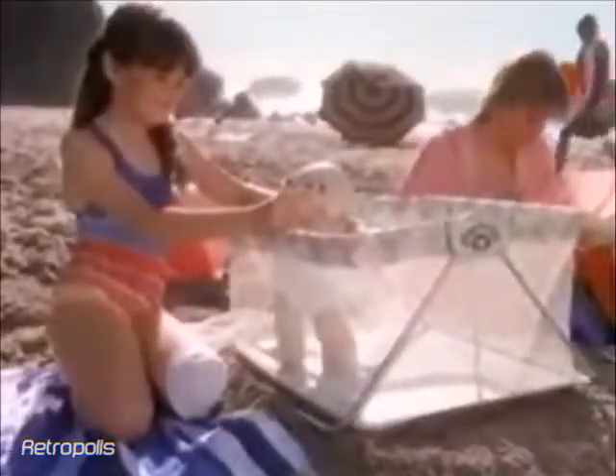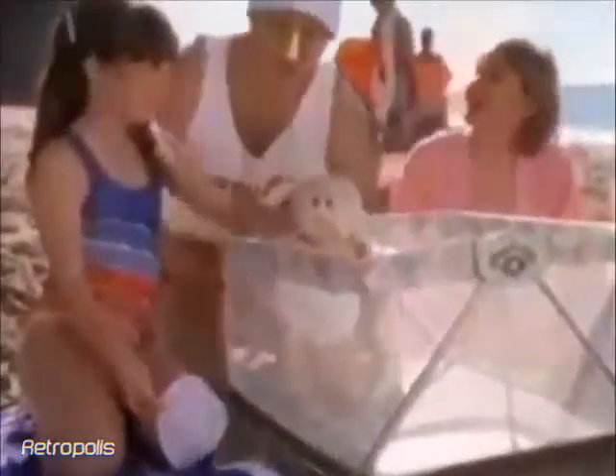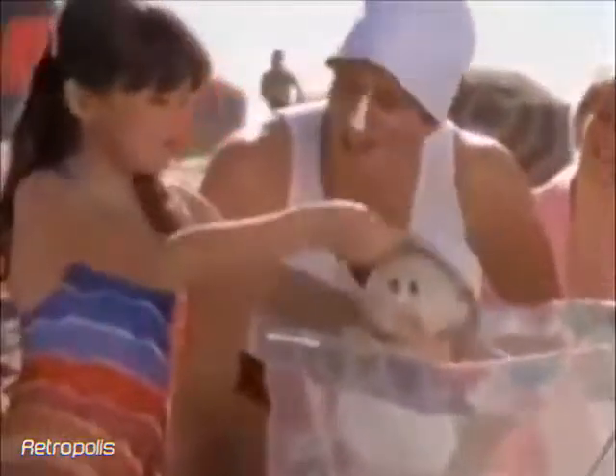Cabbage Patch Kids collapsible play pens to keep your kids from wandering off. He's cute. He's gonna be a lifeguard too.